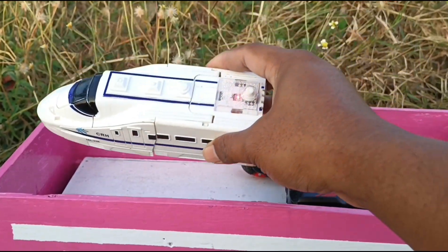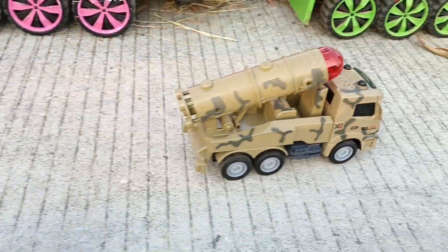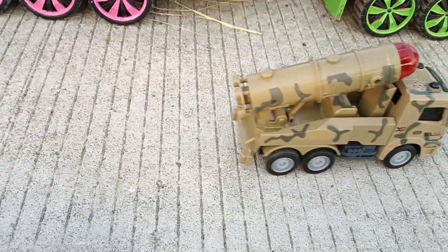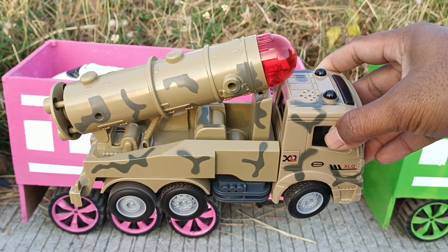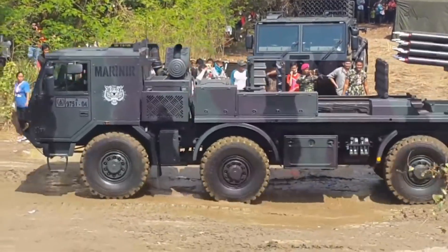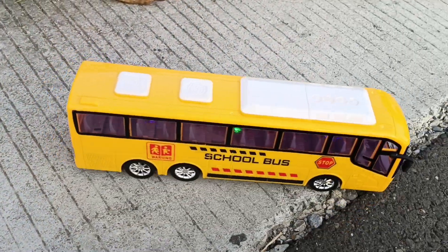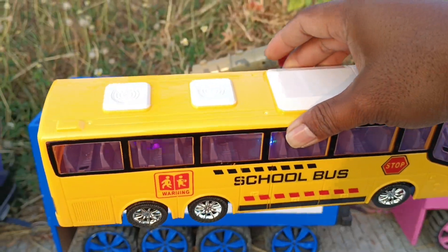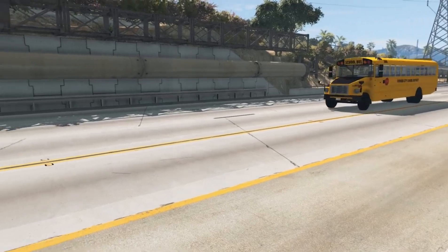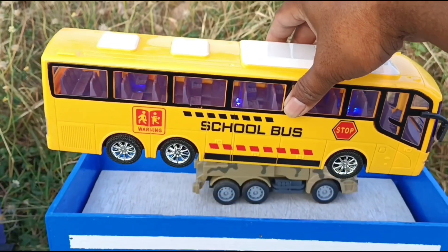Kita angkut. Wah, ha-ha-hai, yang ini mobil militer. Ini bis teman-teman. Mantul.